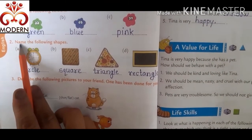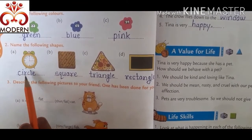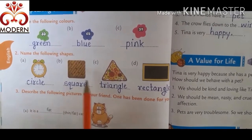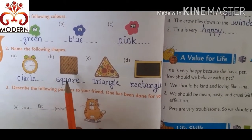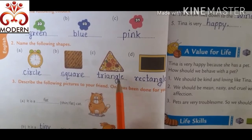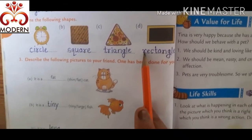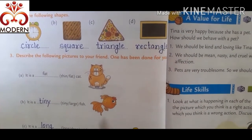Next, name the following shapes. Here is a clock — this shape is circle, C-I-R-C-L-E. Its shape is square, S-Q-U-A-R-E. This is triangle in shape, T-R-I-A-N-G-L-E, triangle. This is rectangle, R-E-C-T-A-N-G-L-E, rectangle.